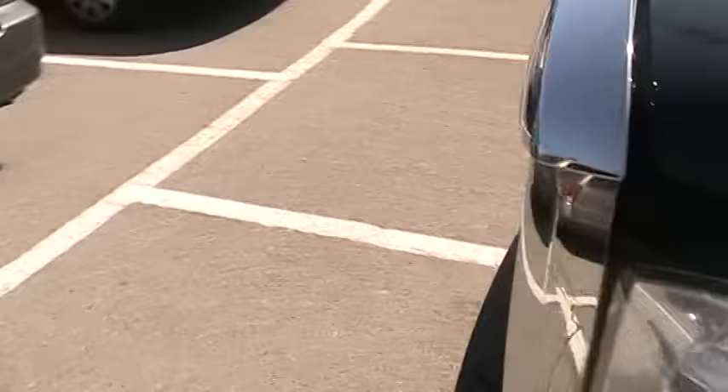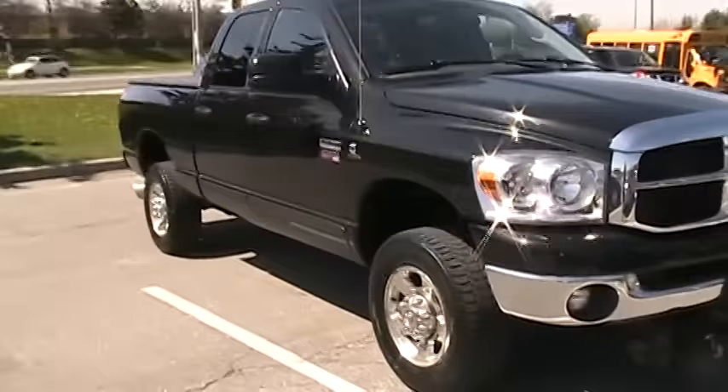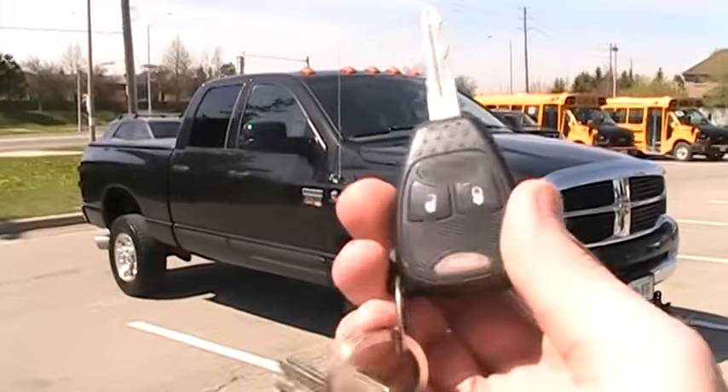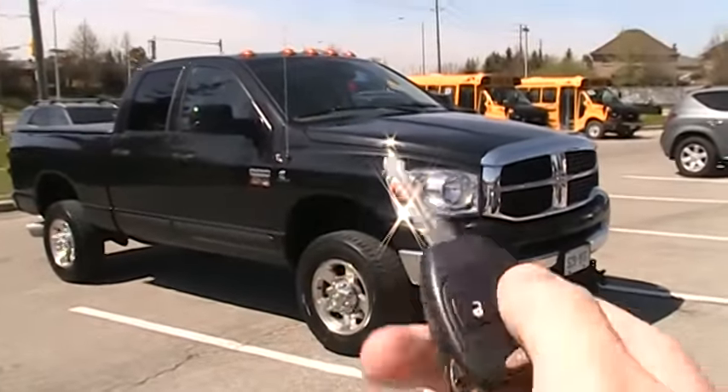I also got to mention this has heated exterior mirrors. I hope you guys enjoyed the full walk around of this 2007 Dodge Ram 2500 Heavy Duty. Stay tuned for my next video — we'll see you next time. Thanks for watching and goodbye.